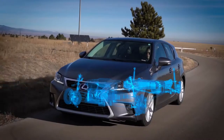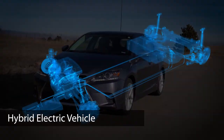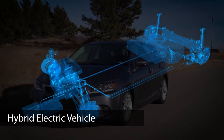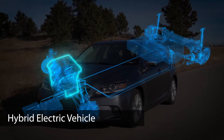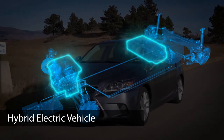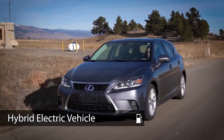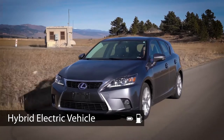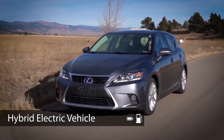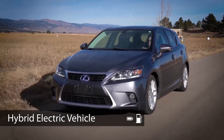The hybrid electric vehicle was the first EV technology to reach the modern vehicle market. HEVs such as the Toyota Prius and Lexus CT200h are popular because of their increased fuel efficiency. These vehicles combine an internal combustion engine and an electric motor with a small battery for storing electricity. Although an HEV is only fueled by gasoline, the vehicle's battery is also used to power the electric motor. The electricity stored in the battery primarily comes from recapturing energy through regenerative braking, which is one of the reasons an HEV is more fuel efficient than a typical ICE vehicle.